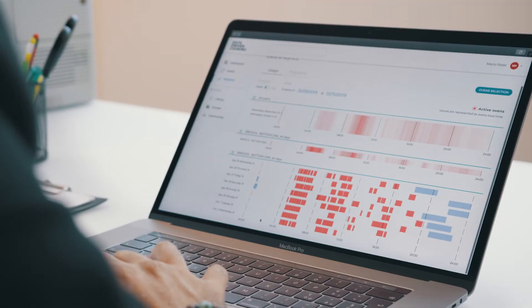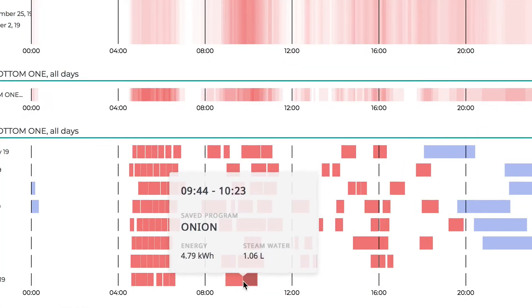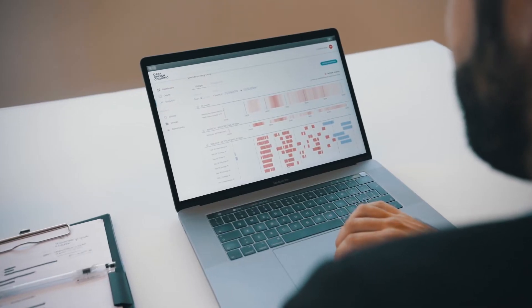By selecting the time interval and the ovens that you're interested in, you can analyse all the usage data with precision and make comparisons.